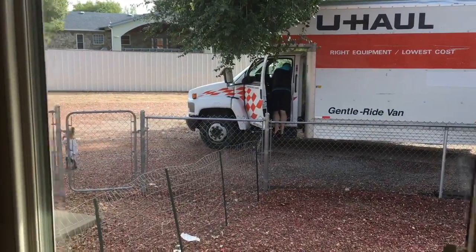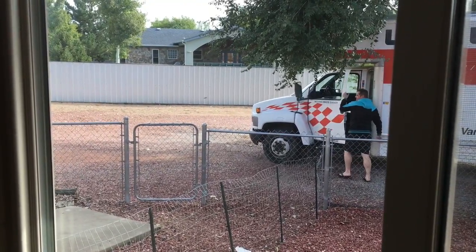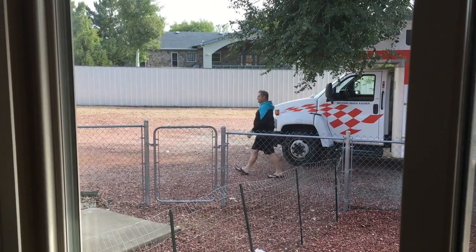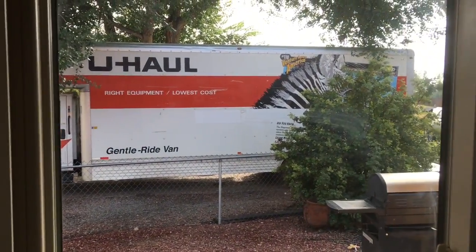We're getting the U-Haul all packed up, getting ready to move. That thing's a big old thing.